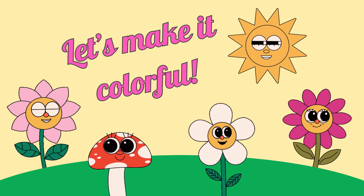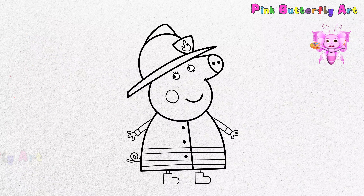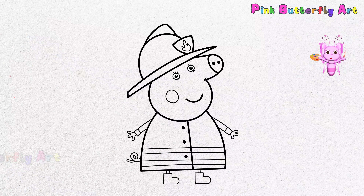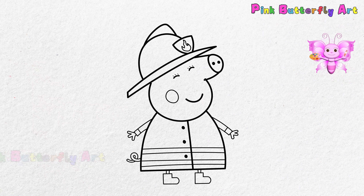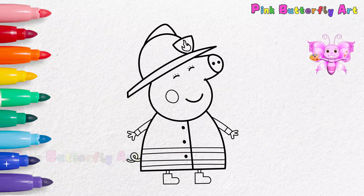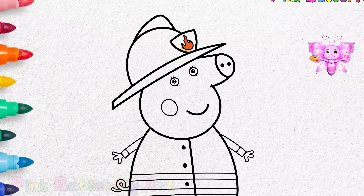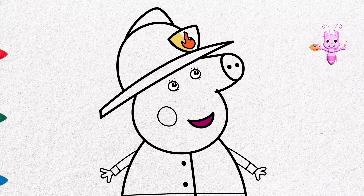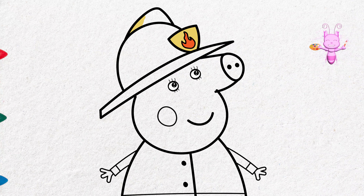Now it's time to add some color! Take out your markers or crayons and let's make her and her outfit shiny and extra bold. Mommy Pig loves practicing her fire safety tips with Peppa and George.